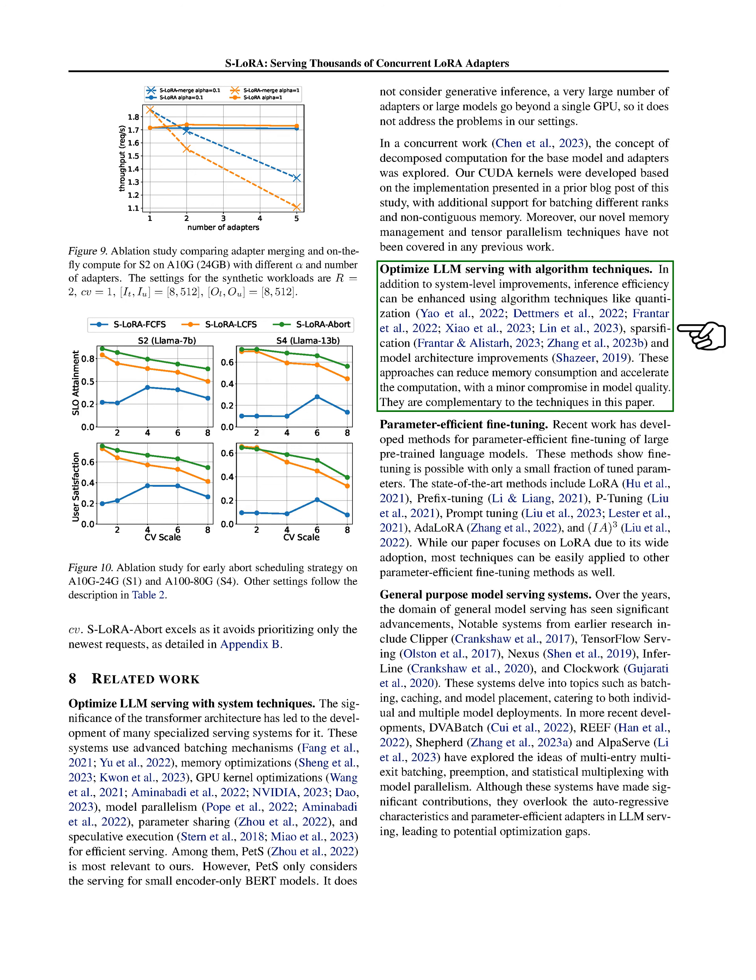Inference efficiency can also be enhanced using algorithm techniques like quantization, sparsification, and model architecture improvements, which can reduce memory consumption and accelerate computation with a minor compromise in model quality. Recent work has developed methods for parameter-efficient fine-tuning of large pre-trained language models. The state-of-the-art methods include LoRA, prefix tuning, P-tuning, prompt tuning, AdaLoRA, and IA3. While our paper focuses on LoRA due to its wide adoption, most techniques can be easily applied to other parameter-efficient fine-tuning methods as well.